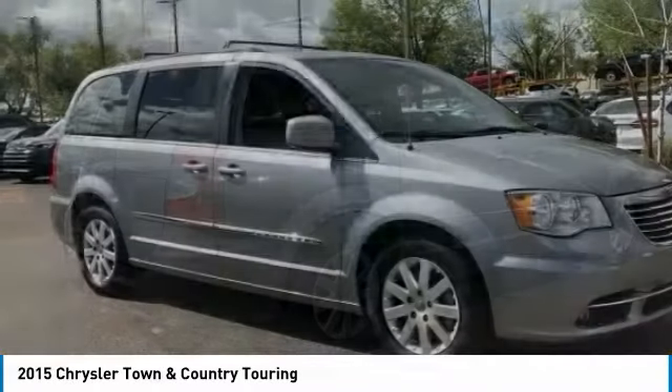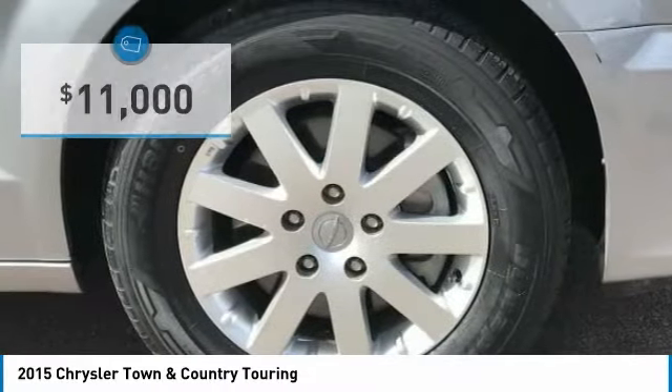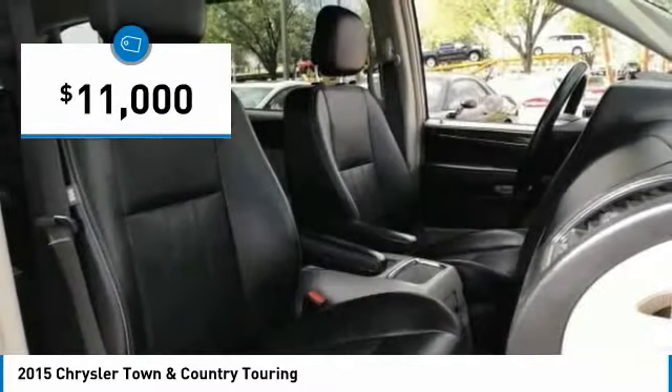Seat 7 comfortably, and choose from Stow & Go Seating or the innovative Swivel & Go Seating, and is priced below $15,000.